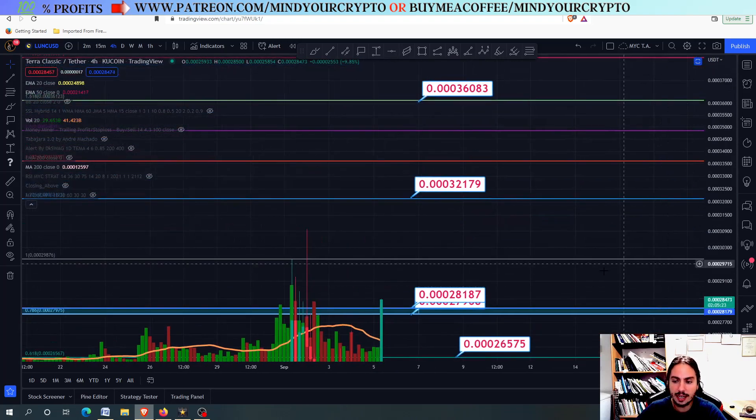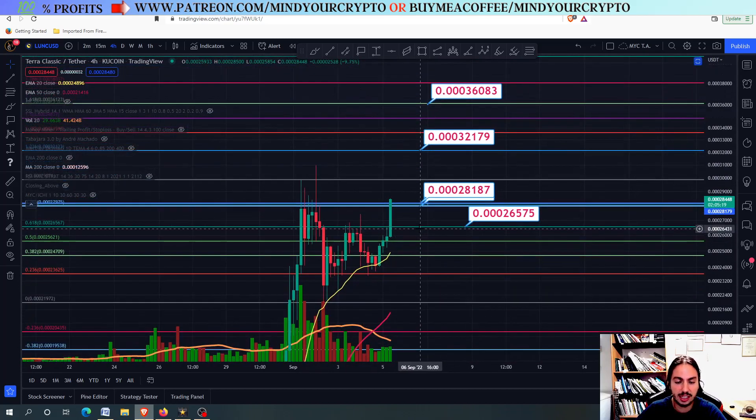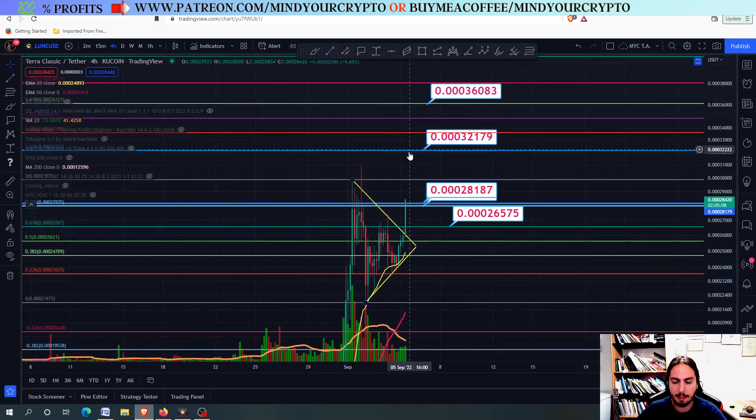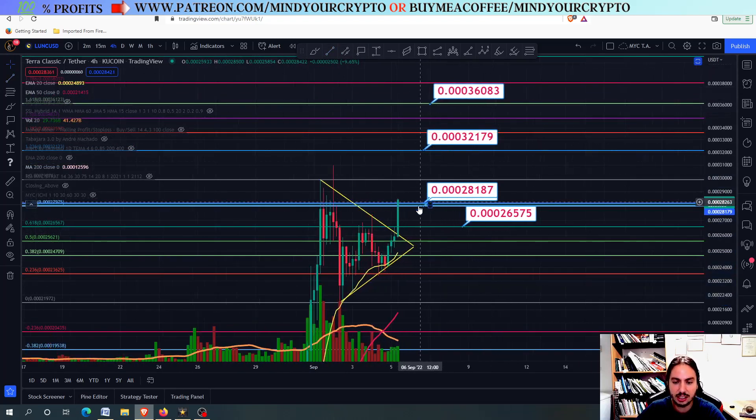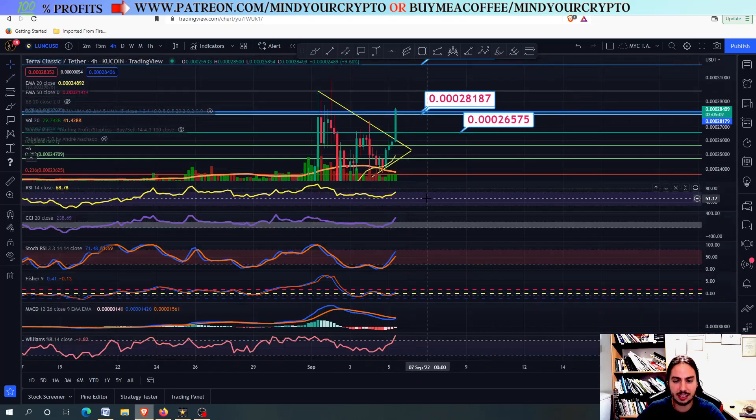For the time being, we have broken above from the bullish pennant. Now, the next thing we want to see is how far we can go. This was the bullish pennant right here — you can see that we have broken above. We want to see right now if we can manage to go all the way up higher into these targets, or if we are going to find rejection. Either way, for the time being, Luna Classic is looking good.